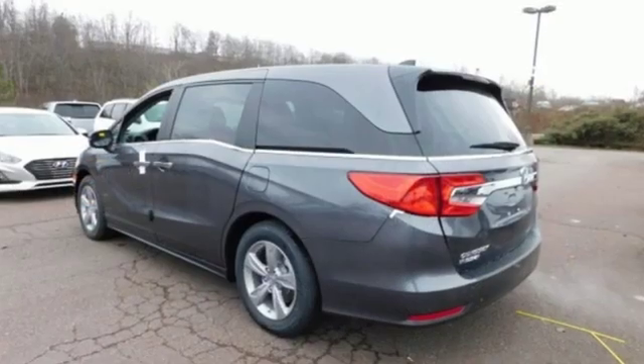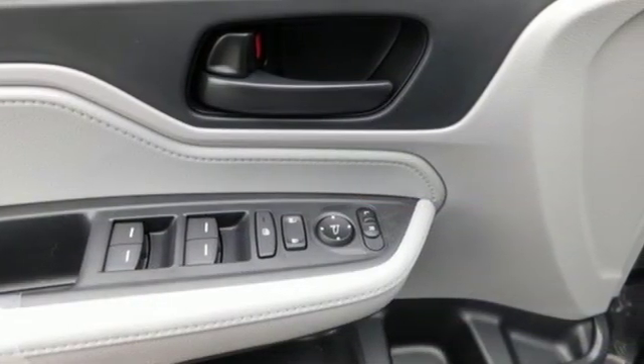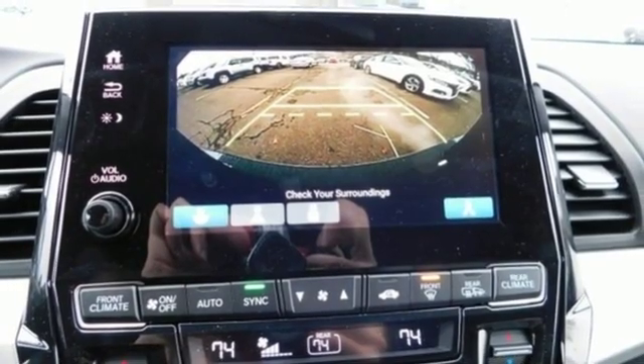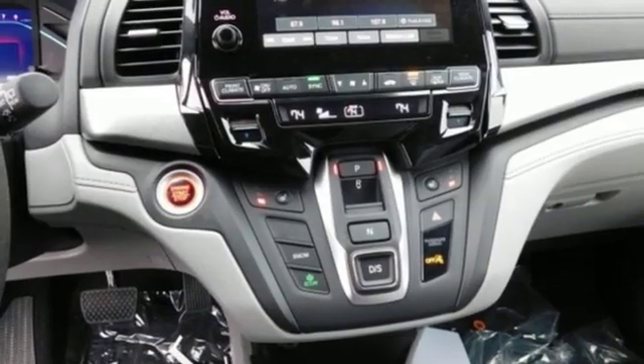And get ready for an impressive combination of features: streaming audio, power heated mirrors, dual zone climate control, doors and push-button start proximity key, front heated bucket seats, automatic transmission, active grille shutters, gas pressurized shocks, and V6 engine.